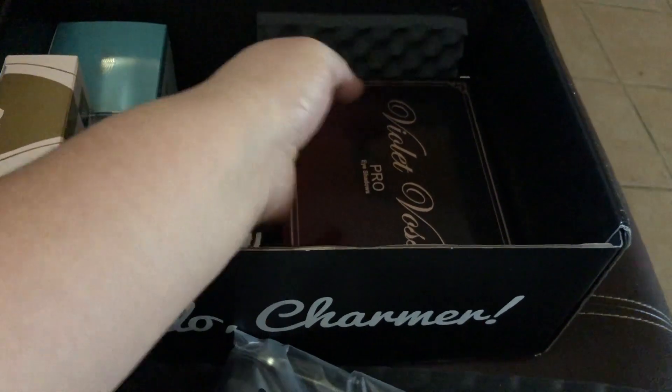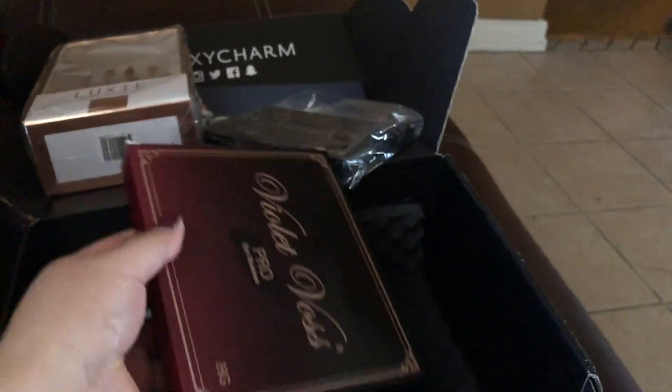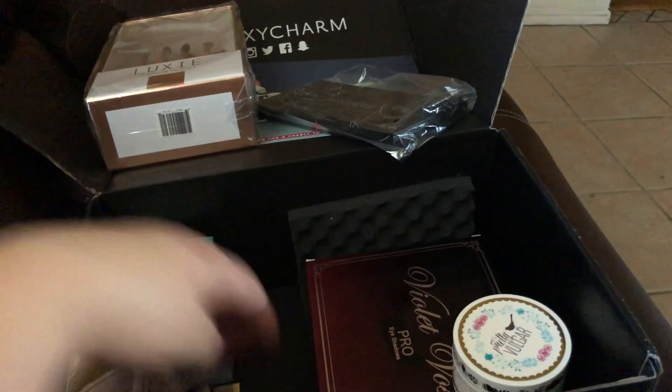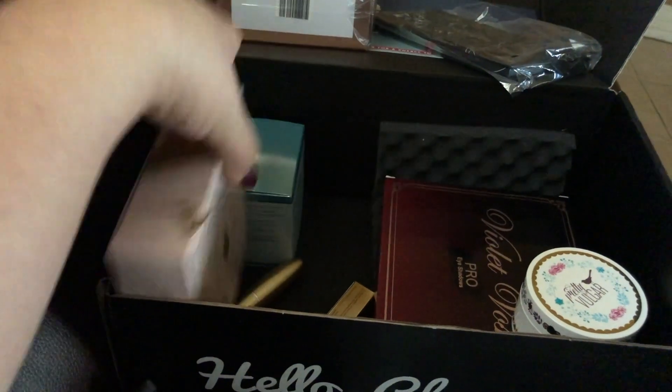It also has a Violet Vase Holy Grail palette — that was the first palette I ever bought from them, so I already have it, but it's the new packaging. And then there's a sponge body wash infused buffer which I'm actually excited to try.